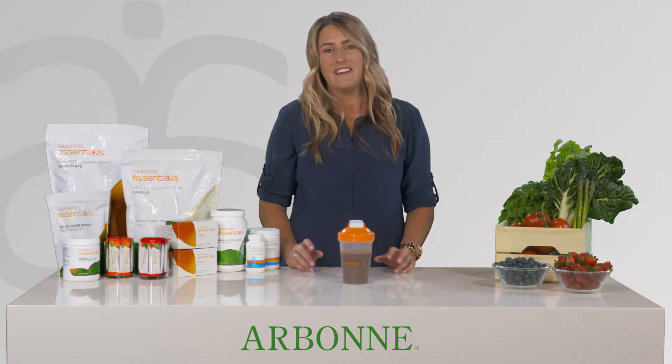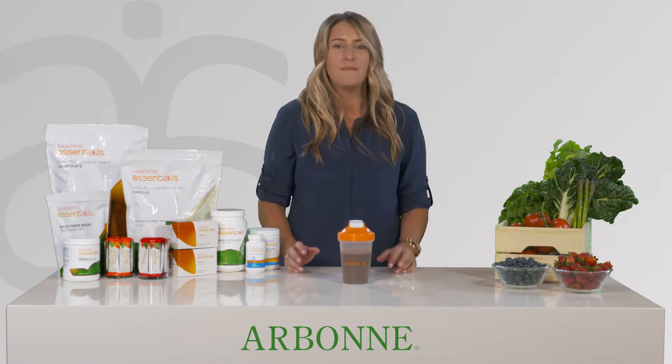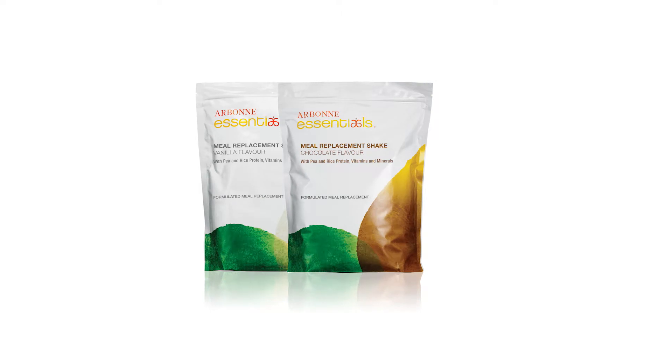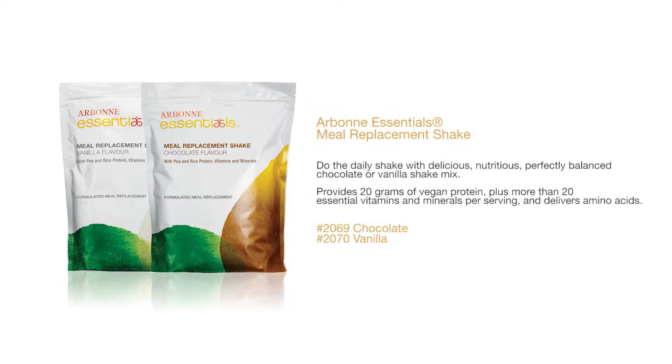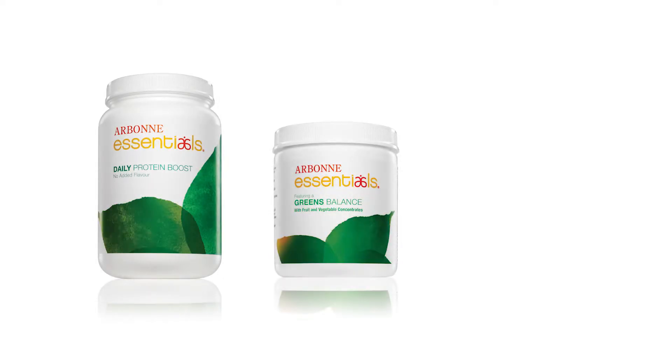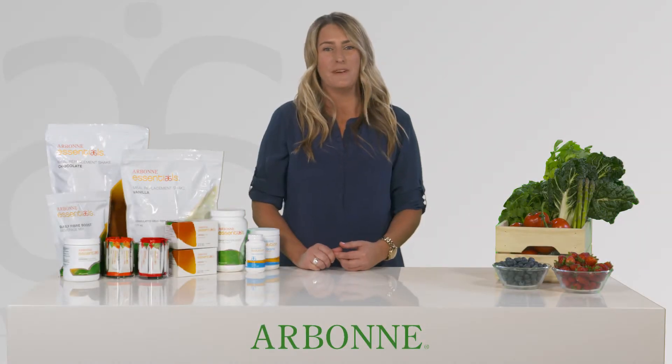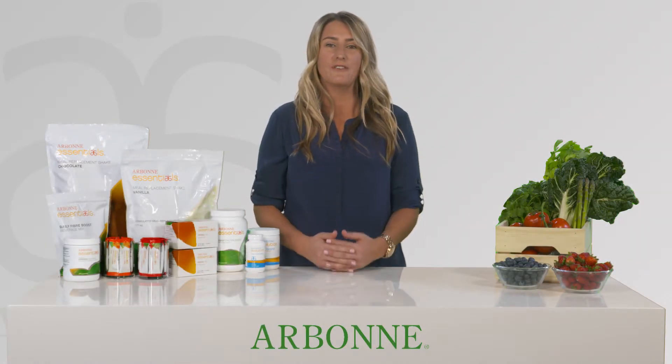These products are simple, convenient and packed with premium ingredients. My favourite product in the set is the Chocolate Meal Replacement Shake Mix. These delicious meal replacement shakes contain 20 grams of vegan protein. They are also vegan and kosher. You can also customise your shake by adding Daily Protein Boost, Greens Balance, Daily Fibre Boost as well as fresh fruit. There are recipes for all varieties of meal replacement shakes that you can find on arbonne.com.